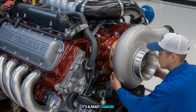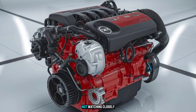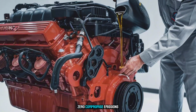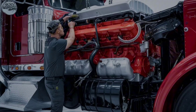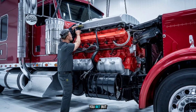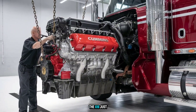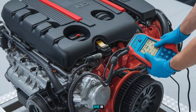It's already changing fleet strategies across the U.S. And if you're not watching closely, you're about to get left behind. Fuel savings? Check. Zero compromise emissions compliance? Double check. Reliability that turns heads in the garage and behind the wheel? You bet. But what makes this engine different?